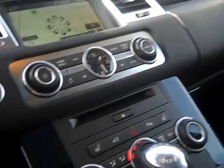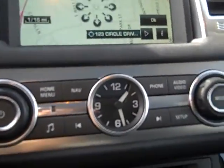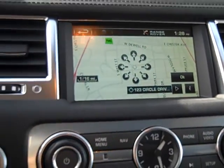It does have the moonroof. And if you like what we do, tell a friend. Very nice dash layout, with a touch screen for navigation.